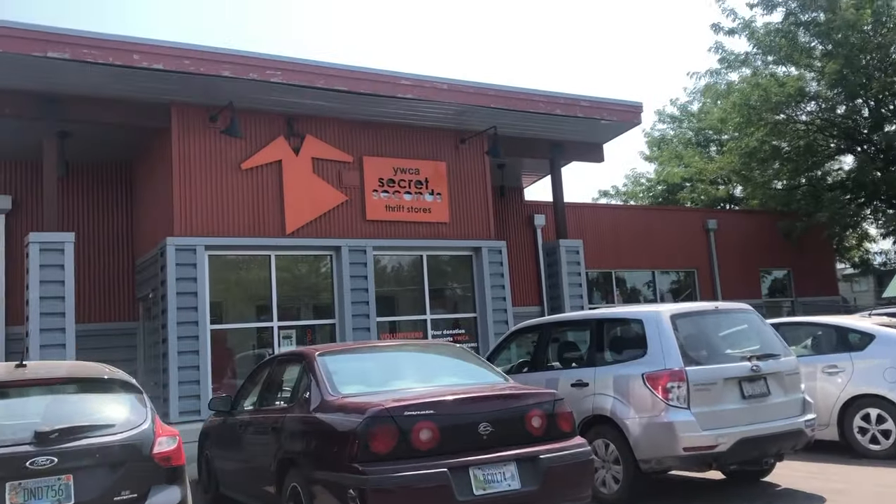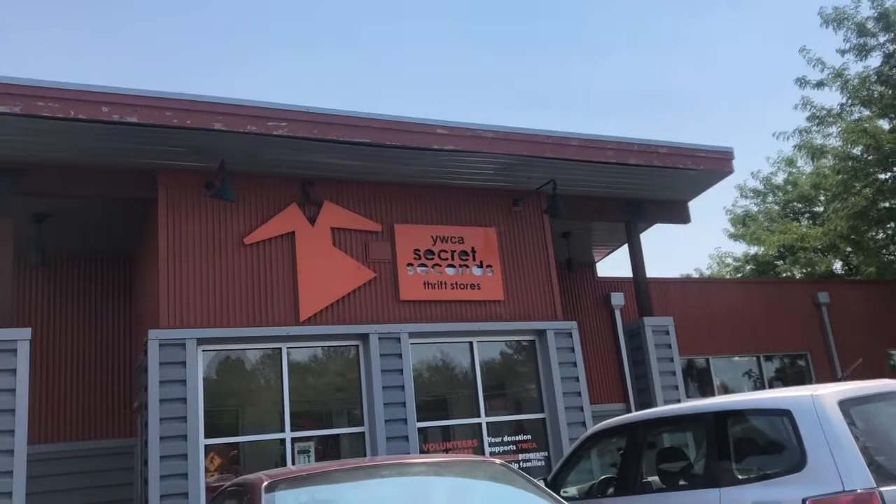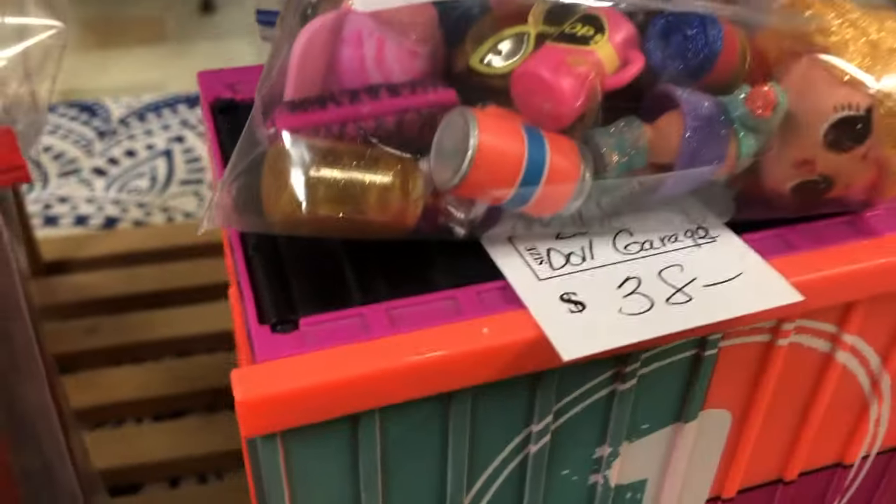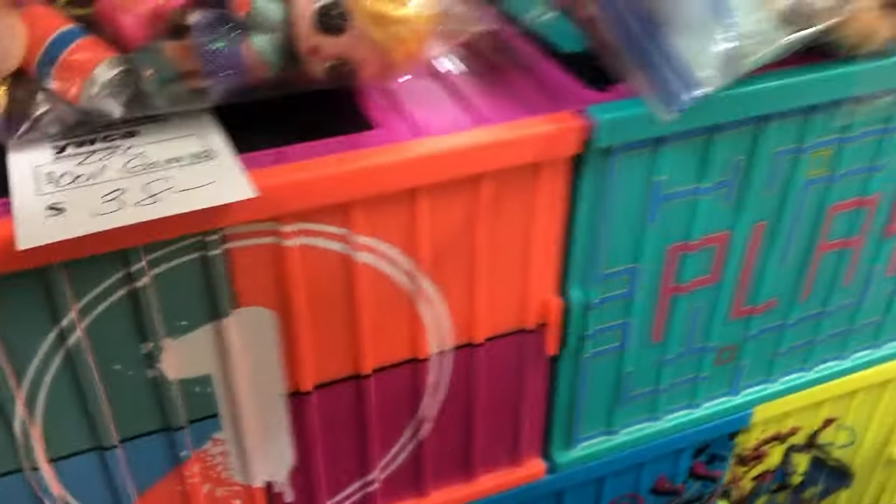Then we're off to this next thrift store called Secret Seconds. Again, super clean, very organized. However, this was the kind of store where the employees definitely know what they have — they look stuff up on eBay or wherever, and the prices were pretty high, which is unfortunate for resellers. You can see like these LOL dolls set at $40 — you wouldn't find that in too many thrift stores.